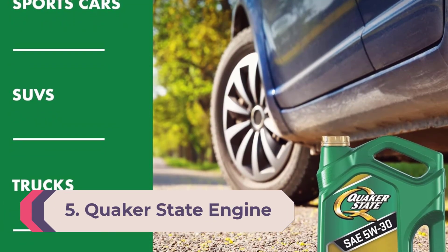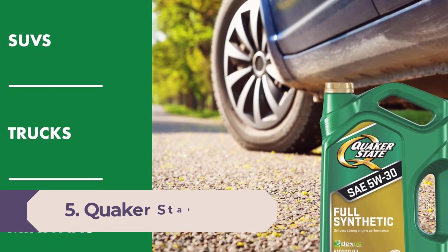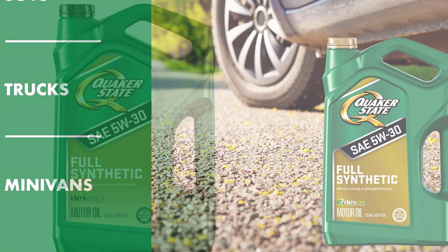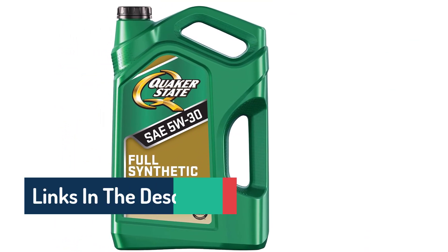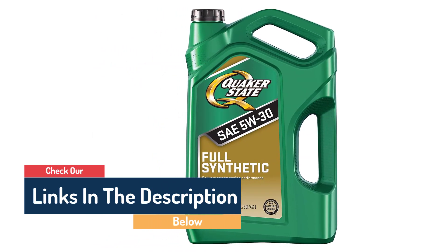Number five: Quaker State Engine Oil Full Synthetic 5W-30, one quart. Don't be put off by the price — this quality synthetic oil from Quaker State quickly and efficiently lubricates both simple and complex engines with ease. It's also formulated to address issues that turbocharged engines face more frequently, like pre-ignition. It's the best motor oil from the brand on all fronts.